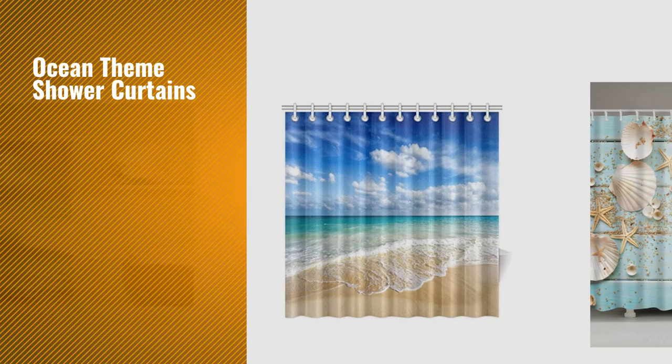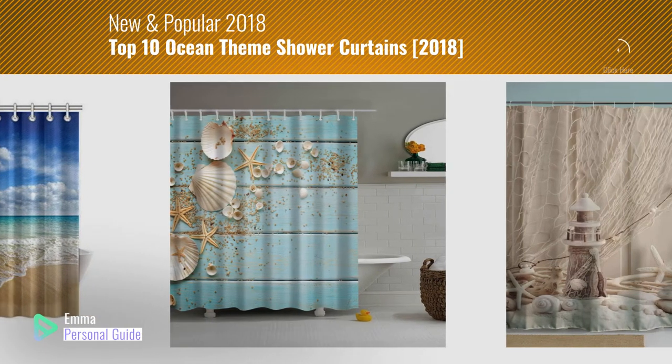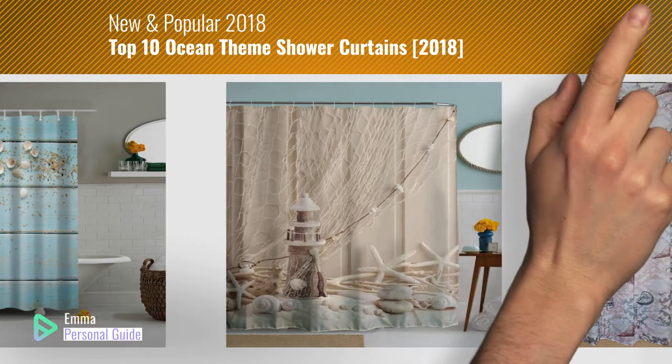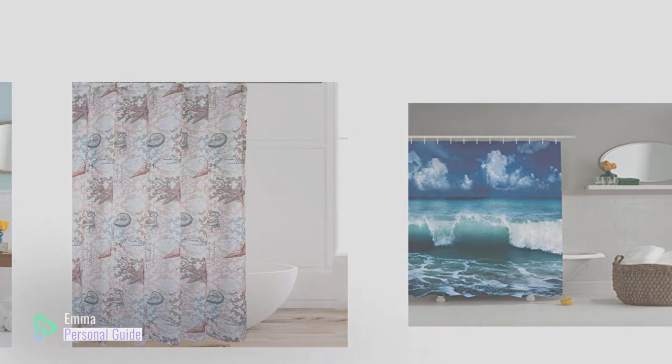If you're looking for ocean-themed shower curtains, this video is for you. My name is Emma, your personal guide — welcome to our channel. At any time you can click the circle in the corner and get more info and real-time deals on your favorite products. Ready? Let's start.